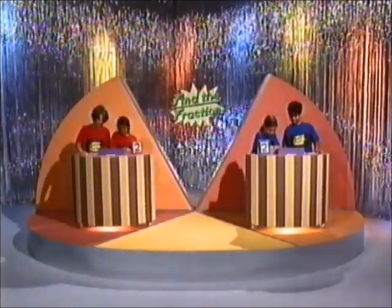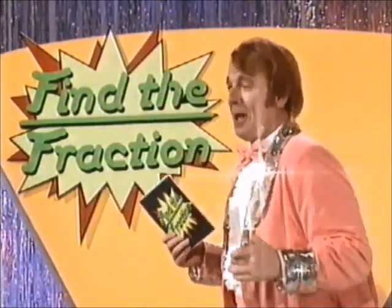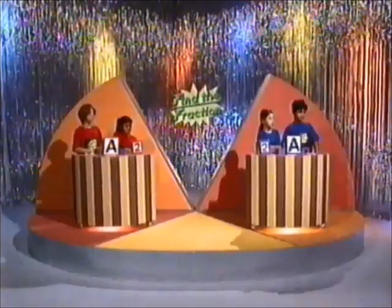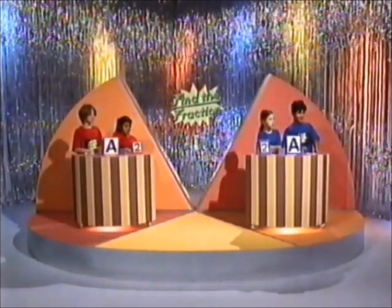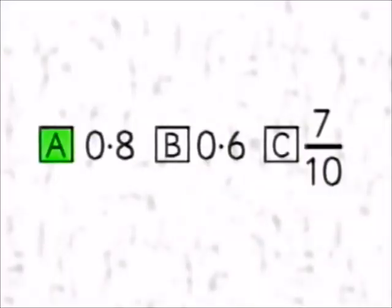Look to your monitors. Question number two: Which of these is the biggest? Is it A, 0.8? B, 0.6? Or C, 0.7? Make your choice and find the fraction. Time's up. Both teams have answered A. The correct answer is A. Give yourself two more points.